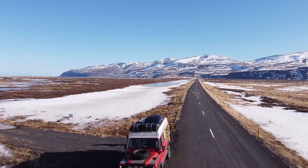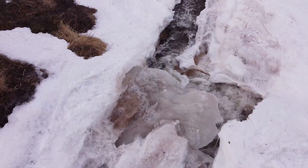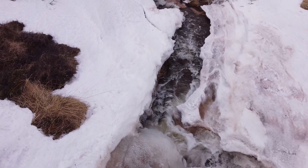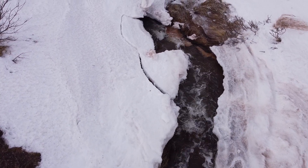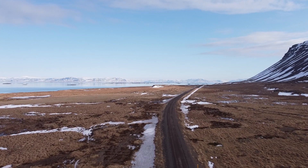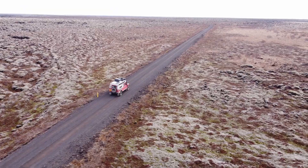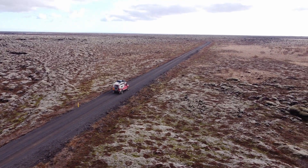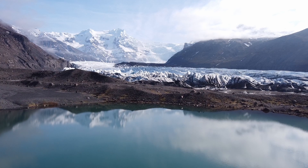We travel in Iceland from March till May 2022. We experience deep winter in March and early spring in May. Snowy landscapes dominate and the glaciers are impressive.